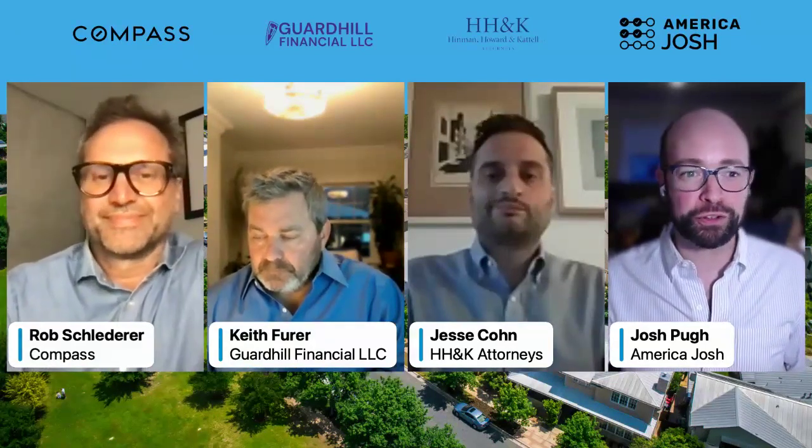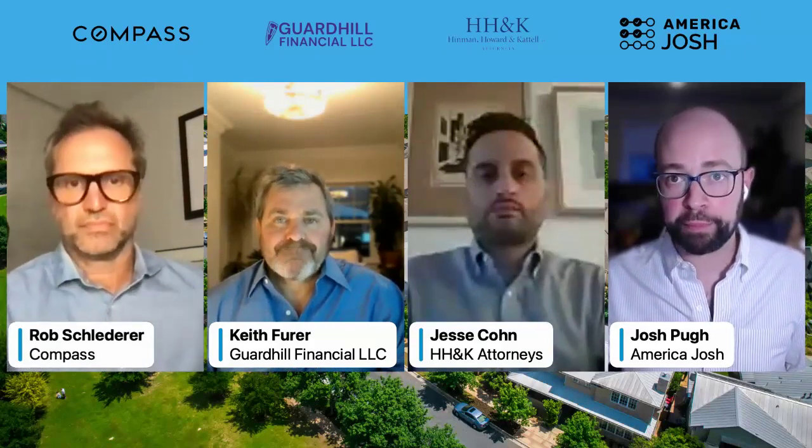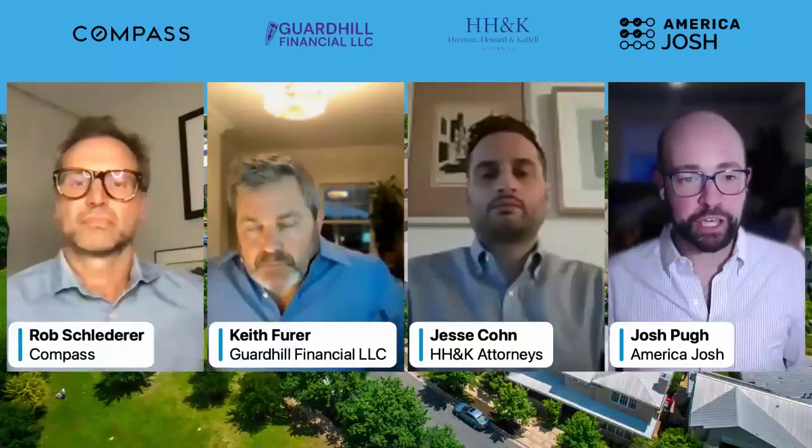We're going to work through the actual nuts and bolts of buying a place, the considerations you need to make, and the costs involved. We have a fantastic panel of experts covering different aspects of buying a home. We're going to make this a conversation — skirting back and forth and asking questions of all of them. There's a Q&A option at the bottom of the screen, so if you have a question, send it through and I'll ask the panelists as we get time. We've also taken questions you've submitted and folded them into the course of the webinar.